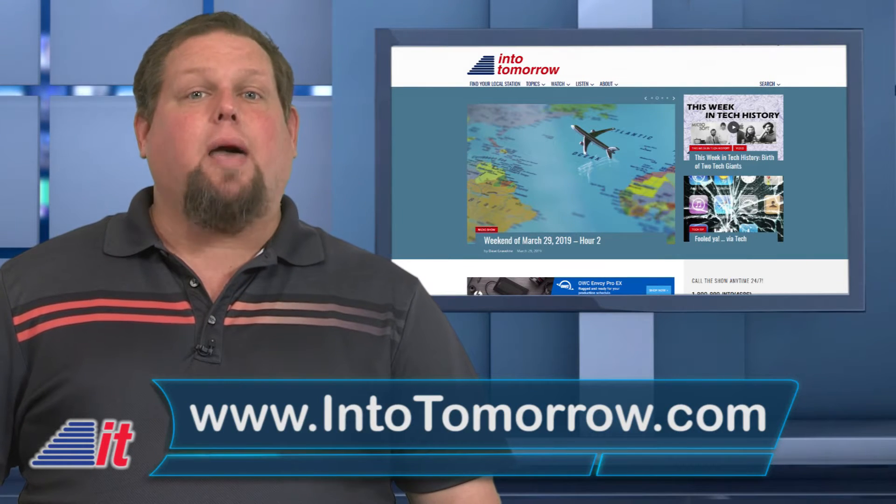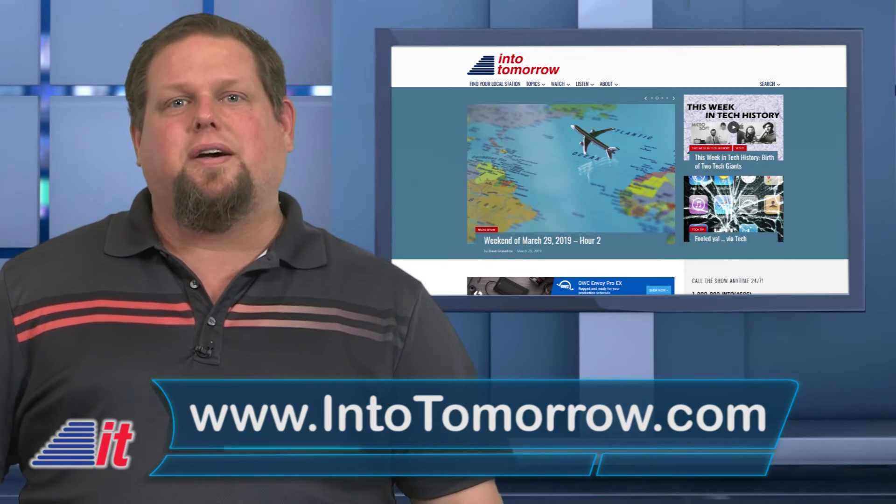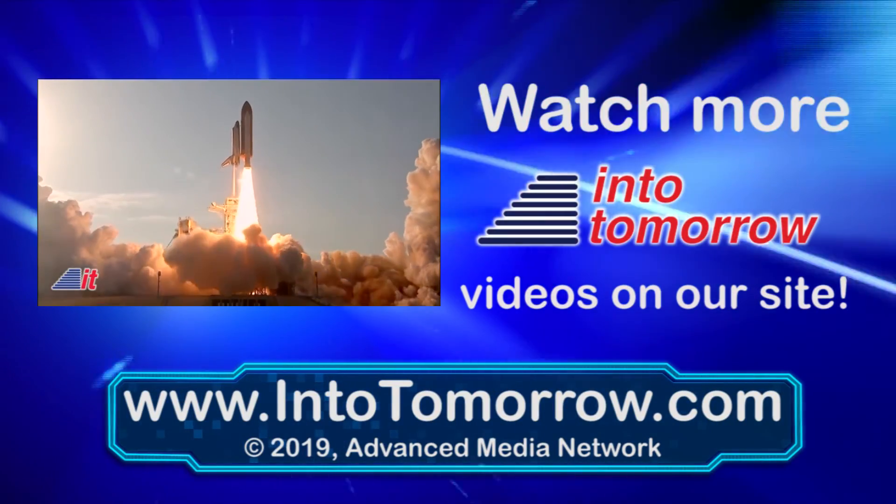Be sure to check out our website anytime at intotomorrow.com. Check out our many posts and our free podcasts while you're there. We'll catch you next time on This Week in Tech History.